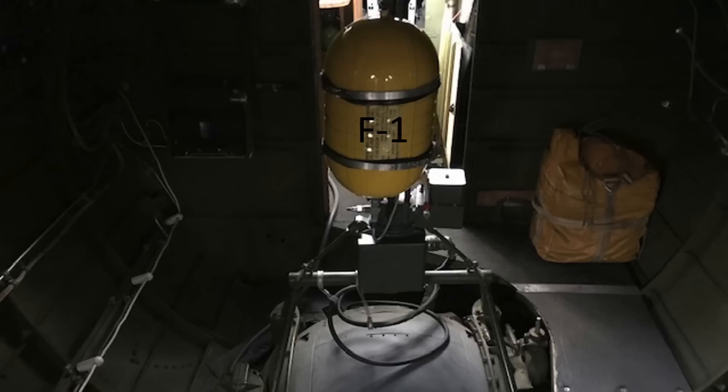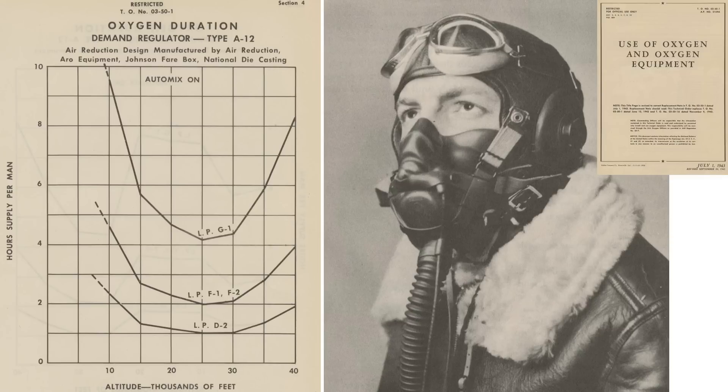A single F-1 smaller cylinder is mounted to the ball turret's frame. The ball turret's oxygen cylinder needs to be refilled around every 1.5 hours by the waist gunners. The duration of oxygen the cylinders can provide varies with altitude. At an altitude of 25,000 feet, the smaller F-1 cylinder can sustain a crew member for around 2 hours, and the larger G-1 cylinder can sustain a crew member for around 4 hours.